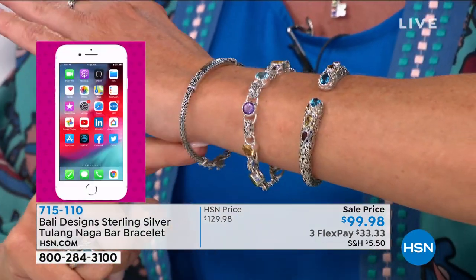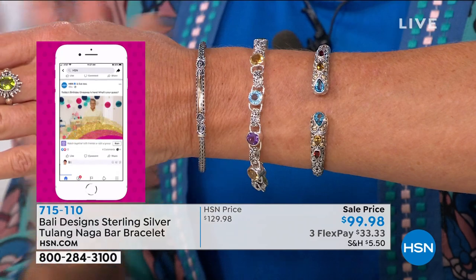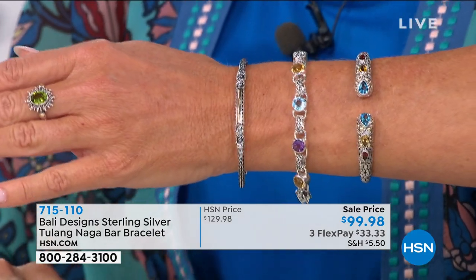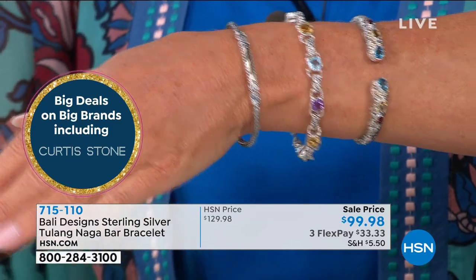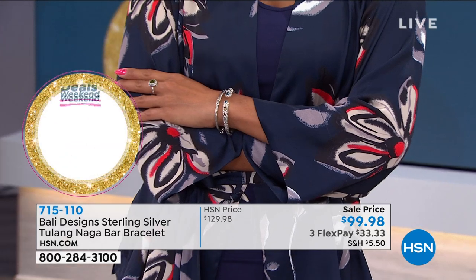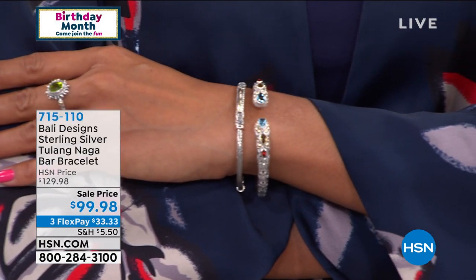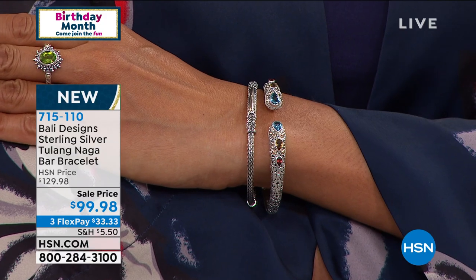In the average, if you typically wear up to about a seven and a half, go with the average. The large will fit comfortably up to about an eight and a quarter inch. Doesn't matter what size you choose — everybody's securing this birthday price with three monthly flex payments. With any major credit card or debit card, it'll be about $33 and change for your first monthly payment. We're shipping this gorgeous Tulang bracelet to your front door and you'll get it in the next couple of days.